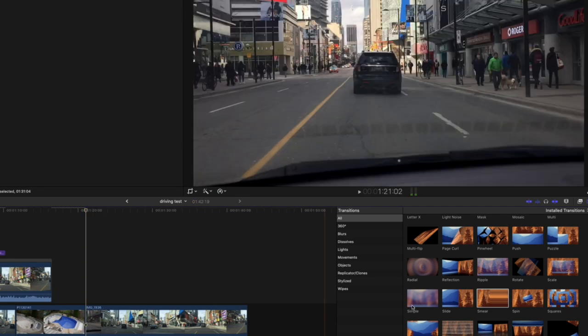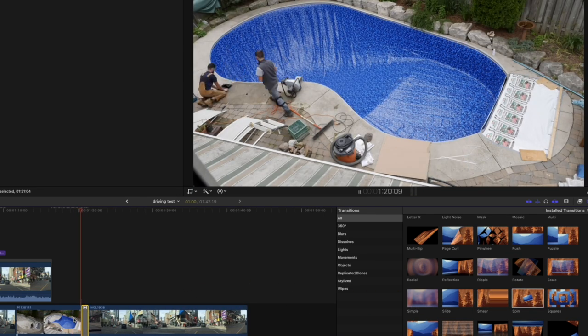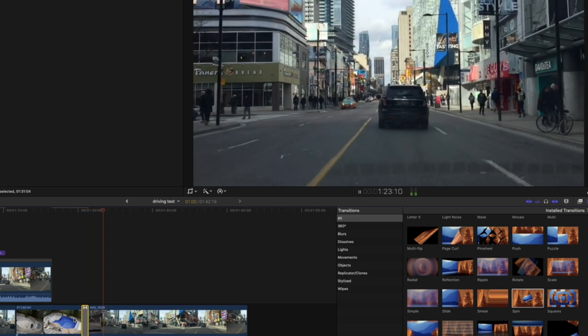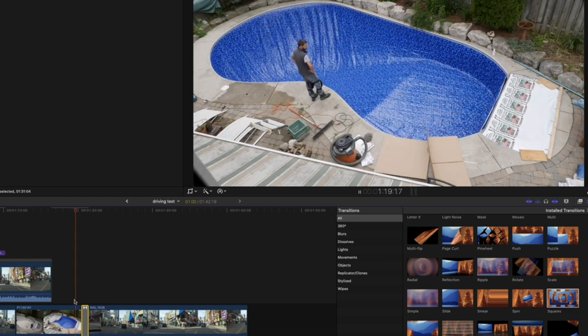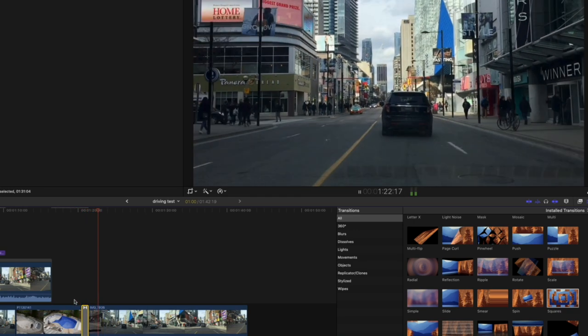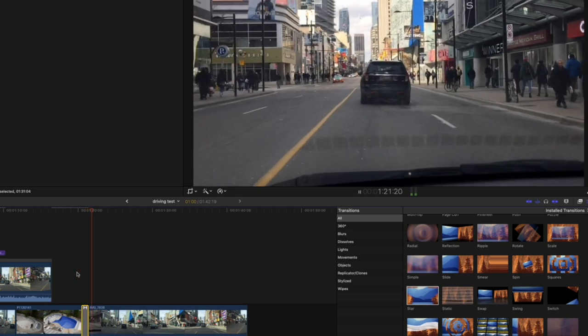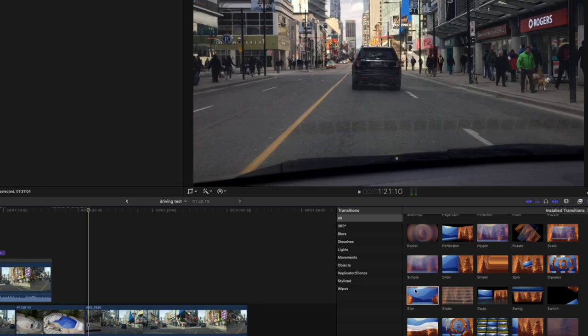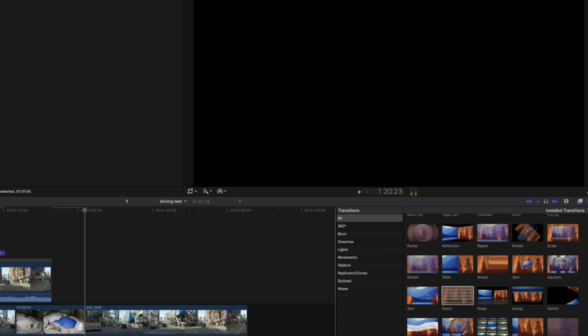Sorry for burping at you. That's the smear — gone. The spin — oh man, gone. The square — squares, has its place. The star — oh no, have to keep that, you can't lose that. The static — nope, gone.